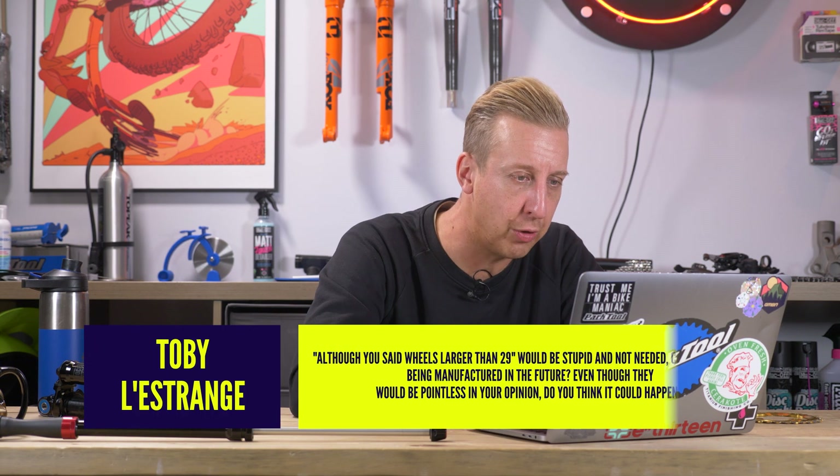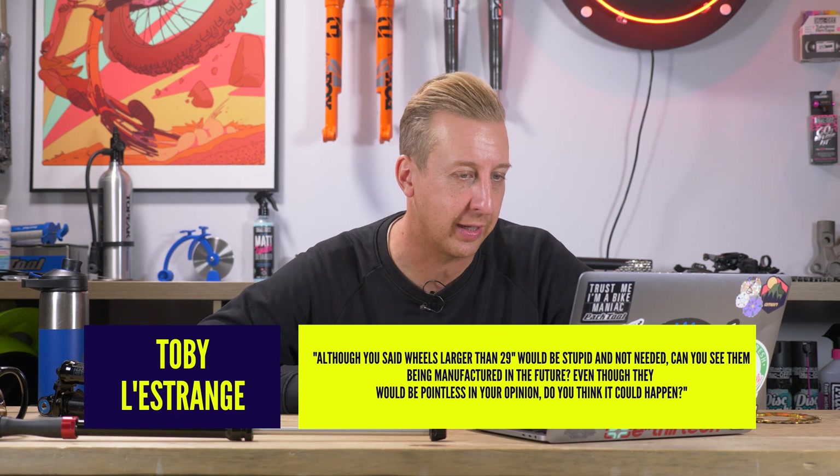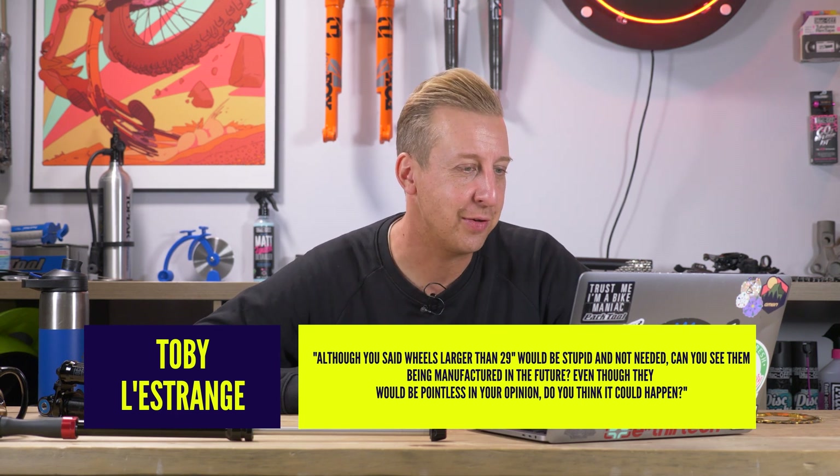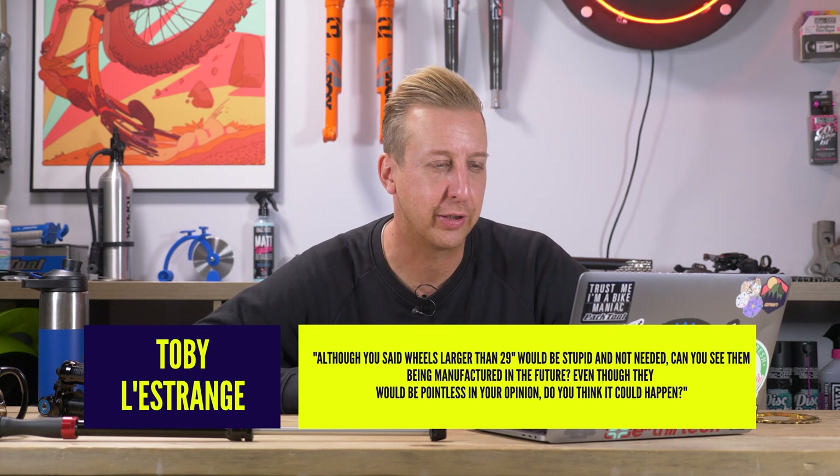Next up is from Toby who says: although you said wheels larger than 29-inch would be stupid and not needed, can you see them being manufactured in the future? Even though it would be pointless in your opinion, do you think it could happen?